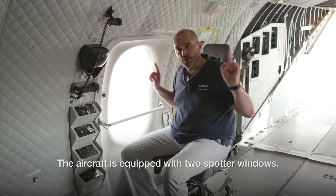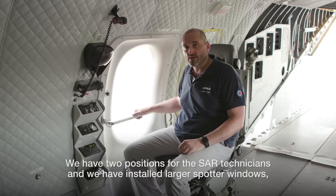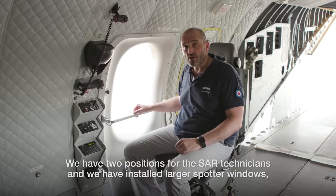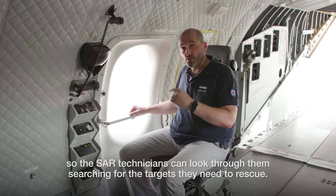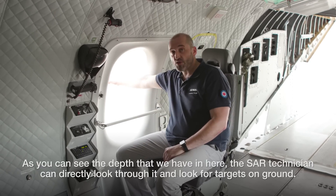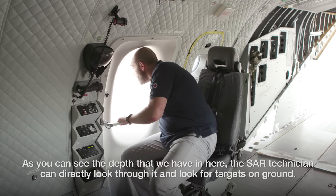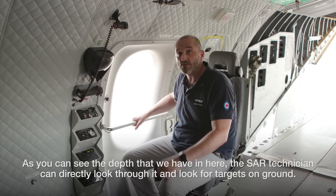The aircraft is equipped with two spotter windows. We have two positions for the SAR technicians, and we have installed larger spotter windows so the SAR technicians can look through them, searching for the targets they need to rescue. As you can see from the depth of the spotter window here, the SAR technicians can directly look through it and search for targets on the ground.